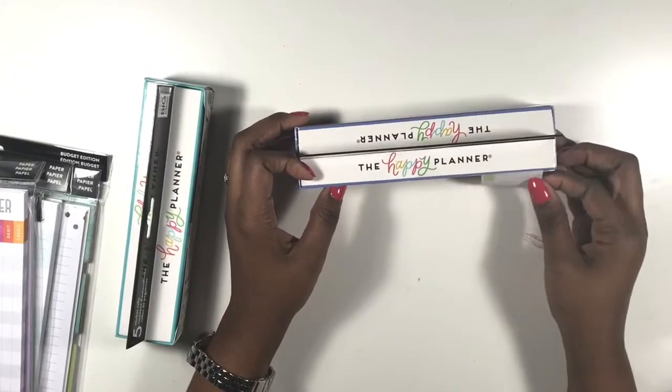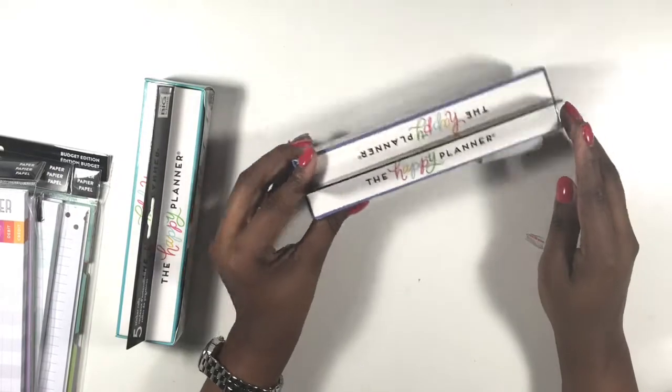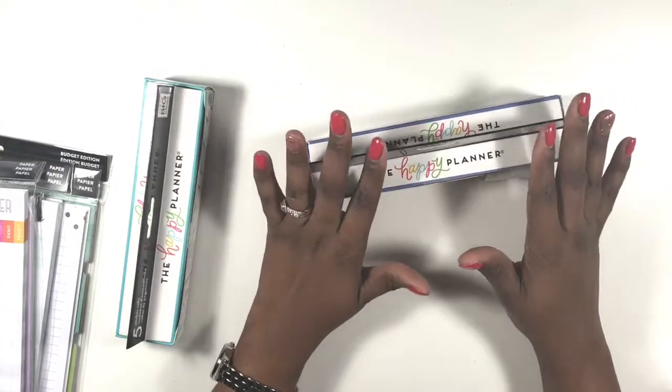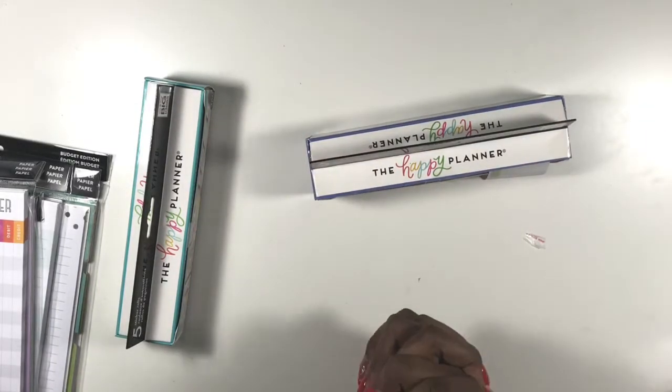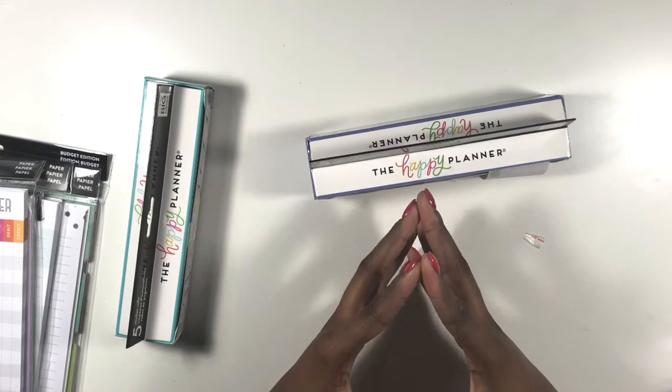I'm going to set all the sticker rolls up the same way — I'll do that off camera. There's no need to do it on screen. I'll take down the sides and have them set up so they're ready when I'm planning.